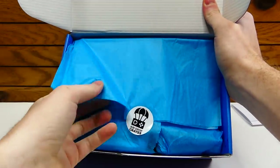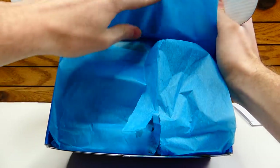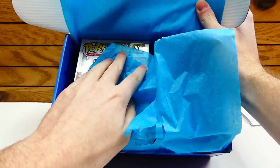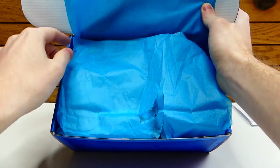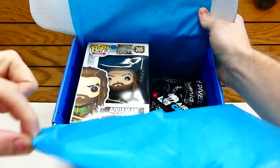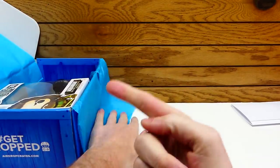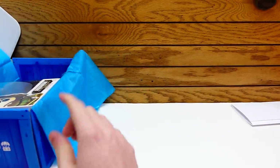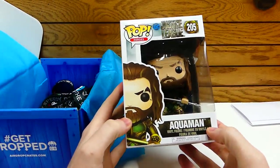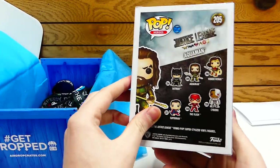They have this little sticker that you have to rip to get into it. This is awesome! Is that a pop figure? There's a pop figure! I don't think they've ever actually had a pop figure in one of these before. I'm not going to spoil anything. Oh, that is definitely a pop figure. Aquaman! That is cool.